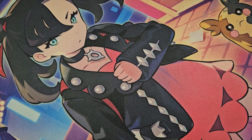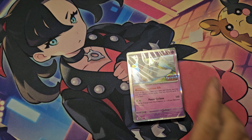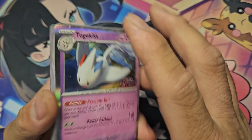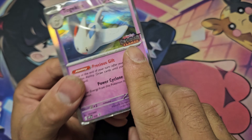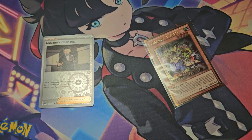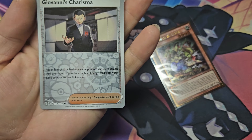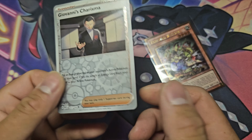Our first sale of the week — not typically a single card, but this is the Build and Battle promo deck that came with Obsidian Flames. I did sell this for eleven dollars. We also made a second sale: the Giovanni's Charisma from 151, sold for a dollar 93 shipped.